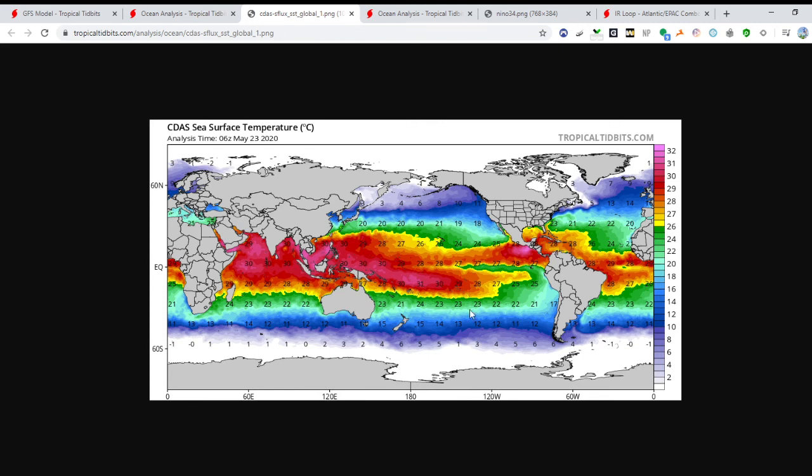Let's take a look at sea surface temperatures around the world. The Atlantic is warming up pretty nicely — we have 28s and 29s Celsius starting to pop up everywhere. The warm waters are starting to head north, and soon enough the main development region will be warm, probably another month or so. We're definitely warm in the Gulf and Caribbean, where storms this time of year usually pop up.